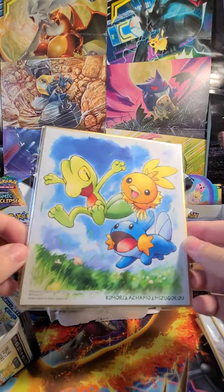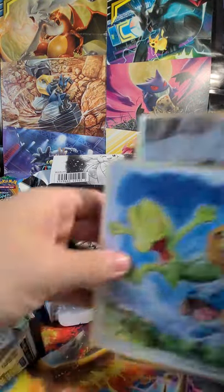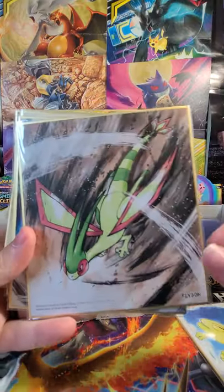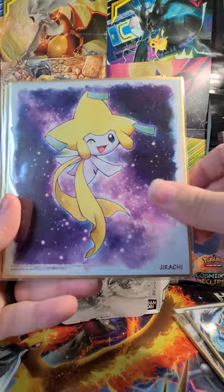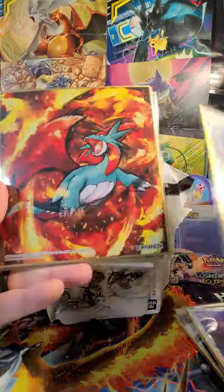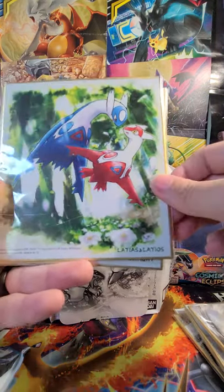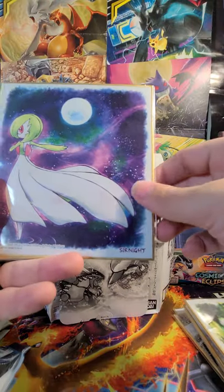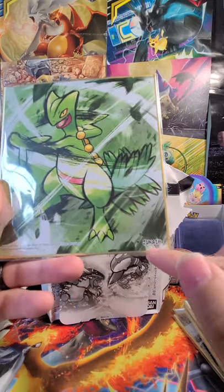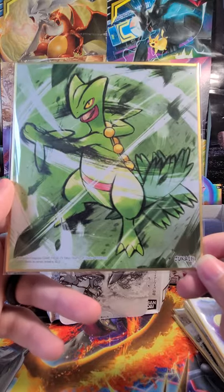Nothing too crazy — about the same as a pack of cards here in the US. Let's look and see what we got. We got the starters, Flygon, Deoxys, Jirachi, that Kyogre legendary, Salamence, Swampert, Latios and Latias, Gardevoir, and a Sceptile. These are really cool — I'm going to hang on to most of these.